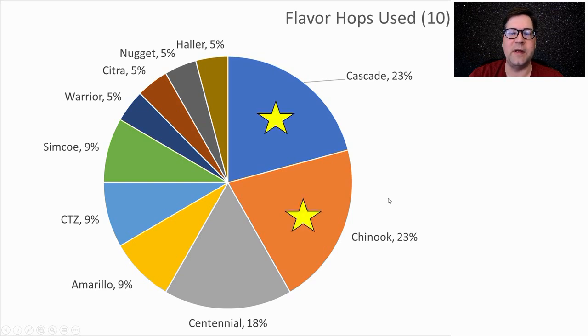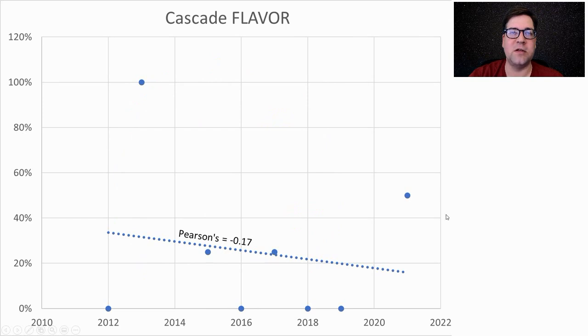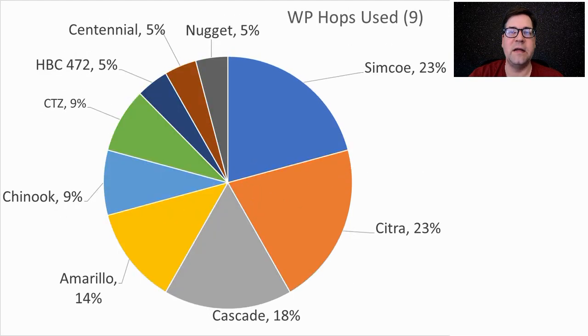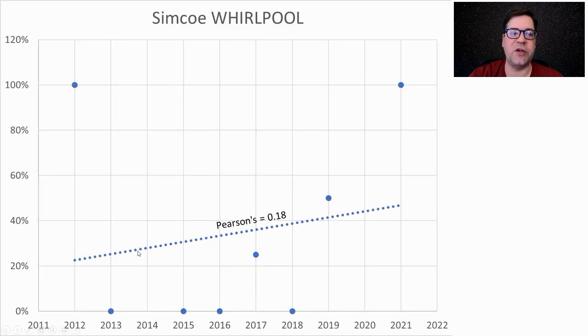For flavor hops, we had 10 used — Cascade, Chinook, Centennial, and others. I will be using Cascade and Chinook, but we are seeing a decrease in recipes that use flavor hops over time. Given enough time, this may go away entirely, replaced by flameout hops, similar to what we're seeing with other IPA styles. For aroma hops, 12 different ones were used — Citra, Cascade, Simcoe, CTZ, Amarillo, and Centennial made up the majority. I'm going to use Cascade and Simcoe. For whirlpool hops, Simcoe, Citra, and Cascade are most prominent; I'll be using Simcoe and Cascade to keep the common theme. We're seeing an increase in Simcoe in the whirlpool over time.